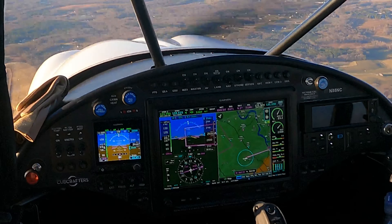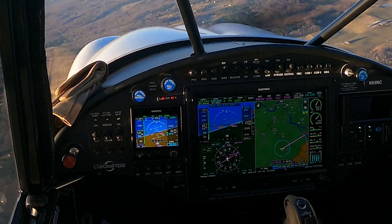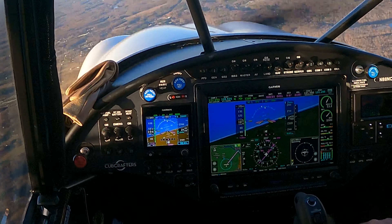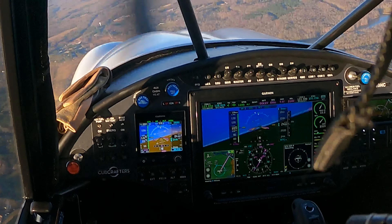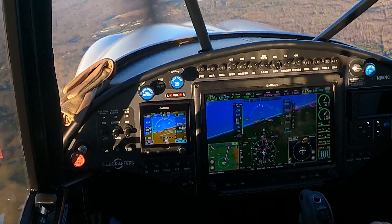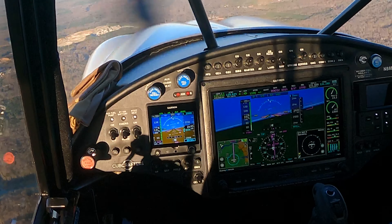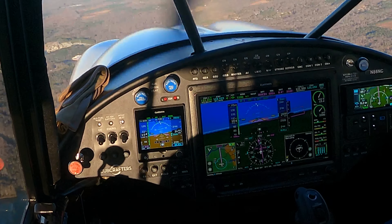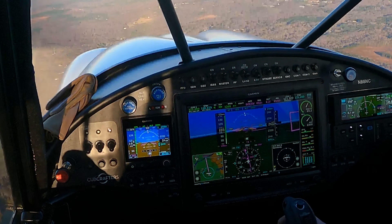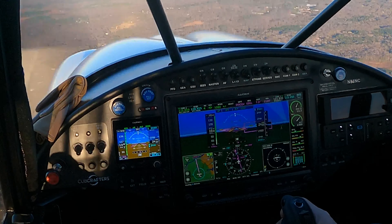I'm going to let it fly over to TOSEP now and start doing the approach. Again, the goal is hands off. Chesterfield traffic, 8 November Charlie is seven miles out of DASA inbound for the GPS-15 approach, Chesterfield. Richmond exact series 441, Charlie Fox is five miles northwest of DASA for the GPS-15.